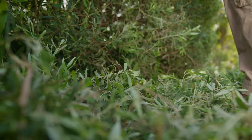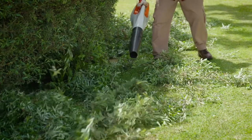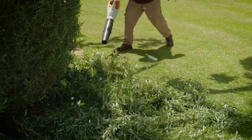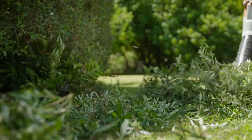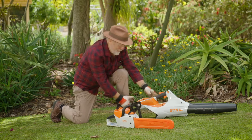To clean up the trimmings I'm using a serious blower called the BGA86. This uses the more powerful AP battery and is designed for professionals and larger gardens where longer run times and greater blowing force are needed. Here's just two of the over 30 tools that use this high level of grunt.